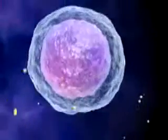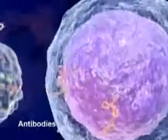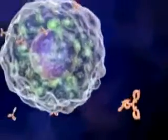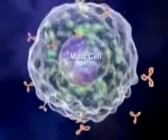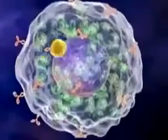Following the body's first exposure to an allergen, white blood cells produce antibodies that prepare the immune system for the next encounter with this same allergen. Antibodies attach themselves to mast cells, special cells found in the tissues of the respiratory and digestive systems.